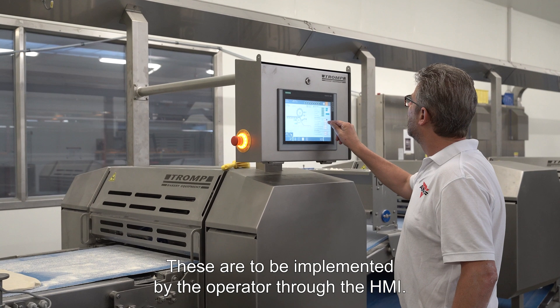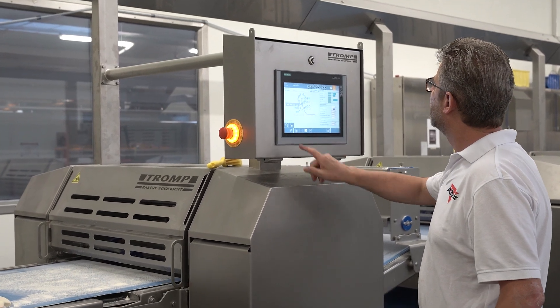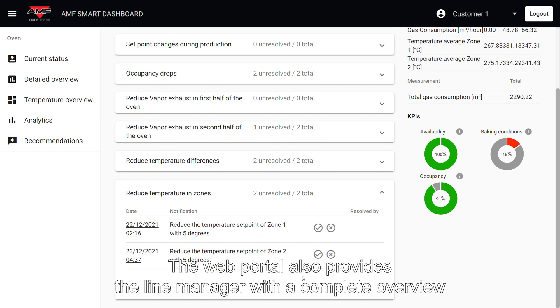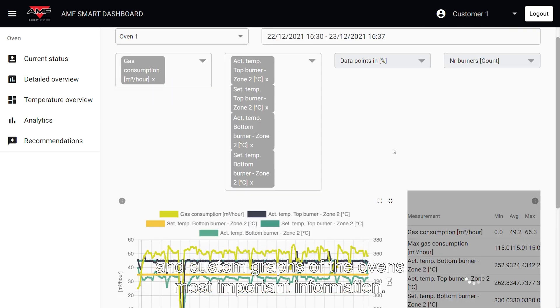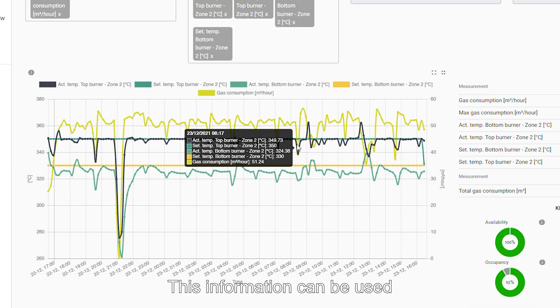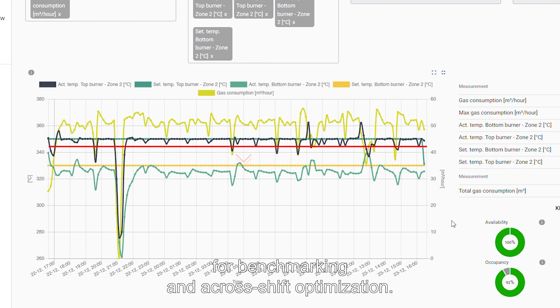These recommendations are to be implemented by the operator through the HMI. This way you stay in full control. The web portal also provides the line manager with a complete overview and custom graphs of the oven's most important information. This information can be used for benchmarking and across-shift optimization.